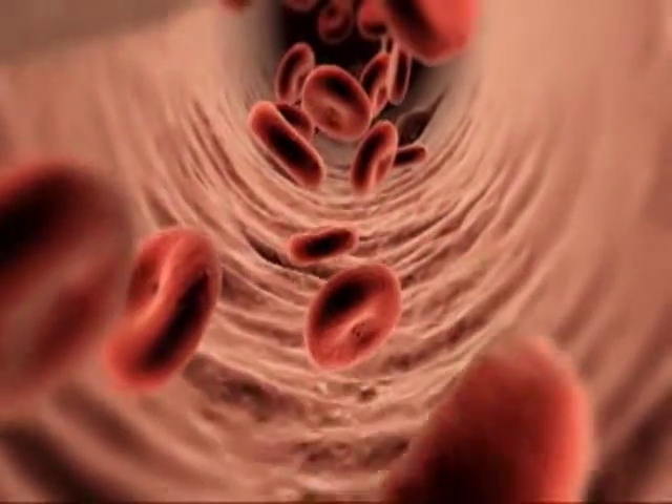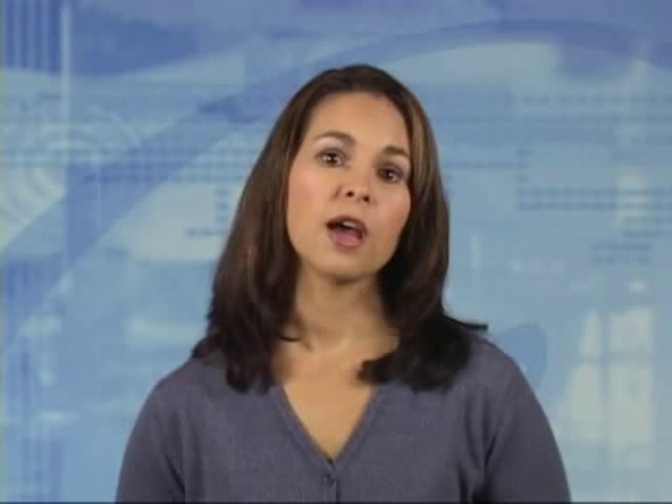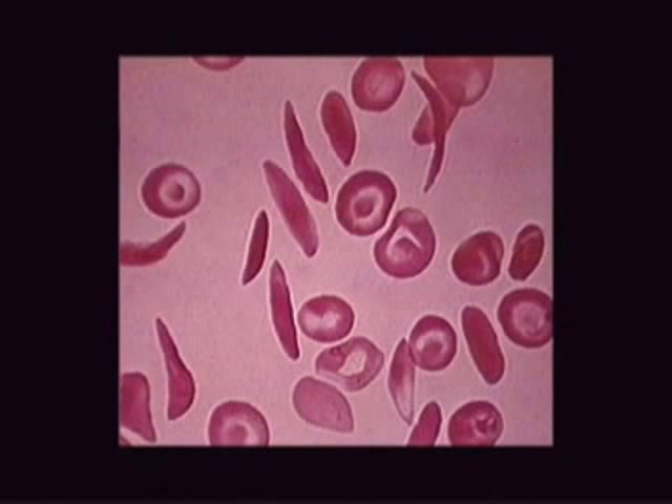Red blood cells with normal hemoglobin are smooth and round and glide easily through blood vessels. After delivering oxygen to the tissues, red blood cells with sickle cell hemoglobin may become hard, sticky, and shaped like a sickle used to cut wheat. These crescent-shaped cells, called sickle cells, stick together to form clumps in small blood vessels, blocking blood flow and causing episodes of ischemia, pain, and organ damage.